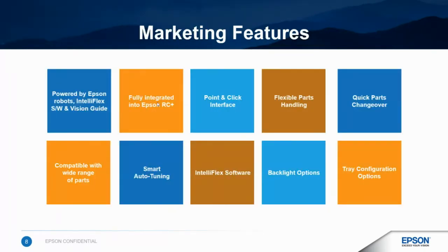Here are some quick features of the IntelliFlex system. First, one vendor does it all — we have a vision solution, robots, and our flex feeder. On top of that, there is one programming environment: everything is fully integrated within our RC Plus software. The programming interface for both the vision and flex feeding portions is a point-and-click interface. Parts from as small as five millimeters up to 150 millimeters are supported. We have smart auto-tuning built in to help with vibration and orienting parts. We also have various backlight options and different tray configuration options.